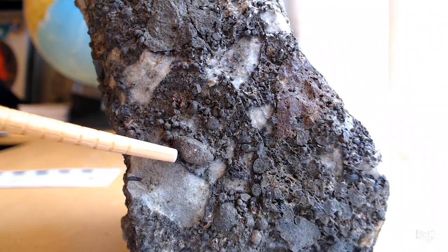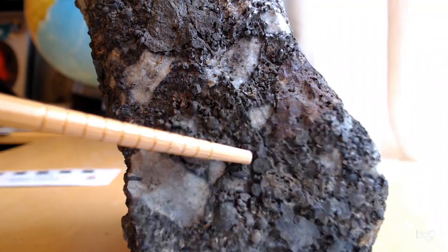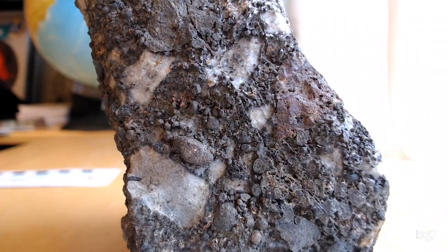Just to show you, here's more of these lapilli. Some of them have coatings — this one looks a bit like it has a coating. These would then be accretionary lapilli. As you probably know, carbonatites have very high rare earth contents, and alkali basalts also have elevated rare earth contents.